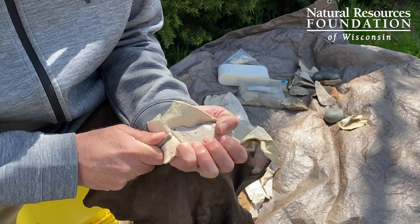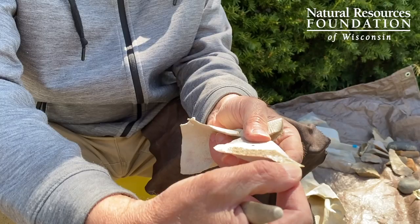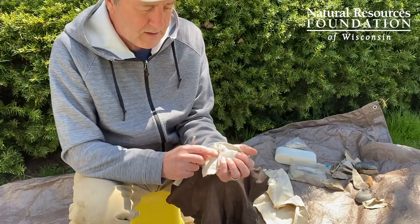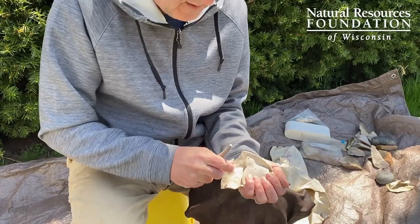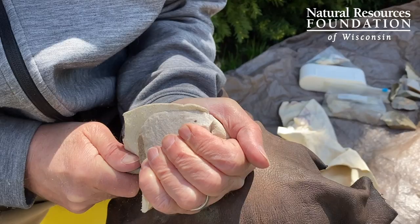From start to finish, it takes about a half hour to an hour to make one tool. To notch it — as you would for a finished arrowhead — you take the pressure flaker and push straight down to push a U shape out, then flip it over and do that again. That's how you notch an arrowhead, and that's the basics of flintknapping.